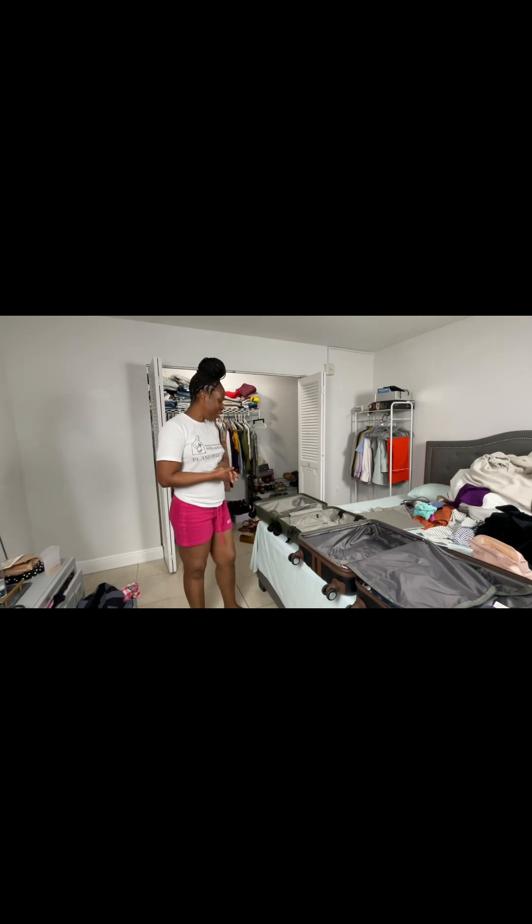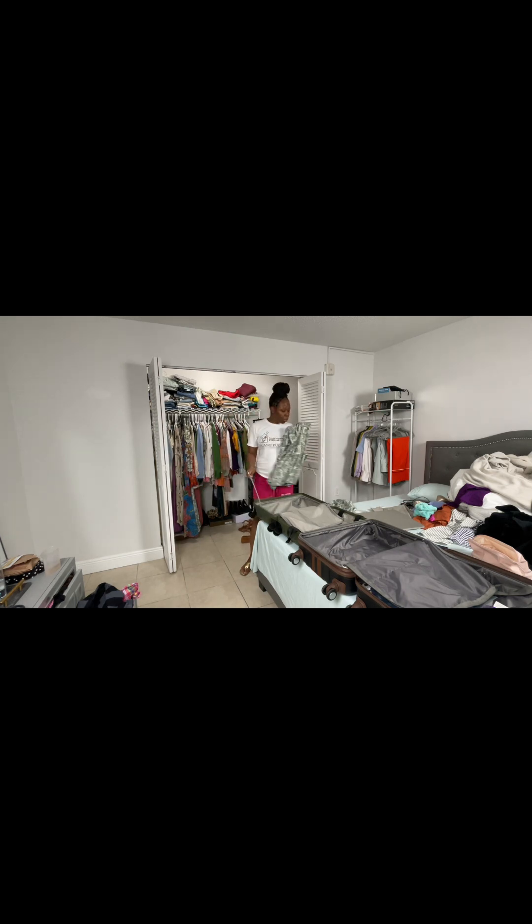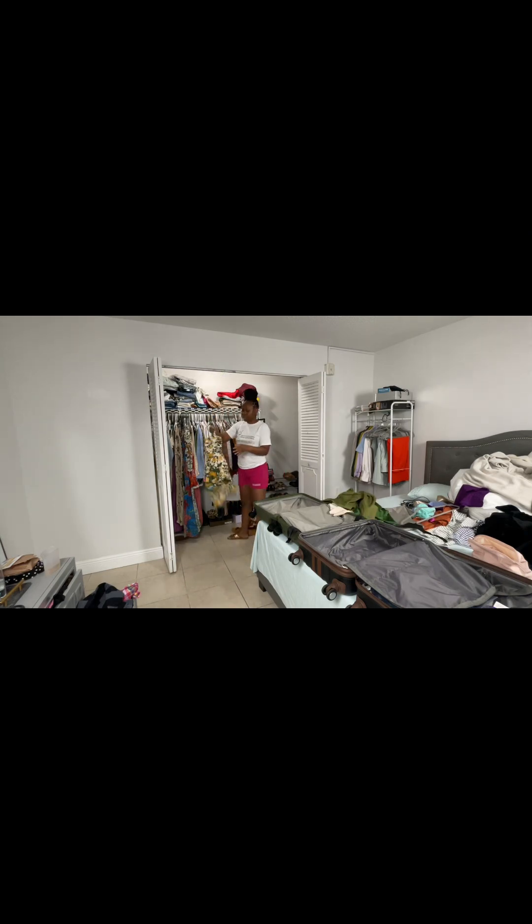Okay guys, now we're at the pack-with-me part of my video. I need to start packing because it's after seven and my wax appointment is at nine. The good thing is I kind of know what I want to bring, so I'll just pull them out. I'm bringing this Abercrombie set, counting outfits down: pants with a top, and this dress I absolutely love from Abercrombie. And this dress from Zara — I'll wear this to church as my Sunday outfit.